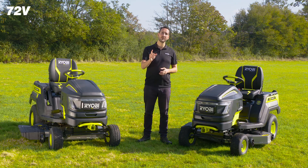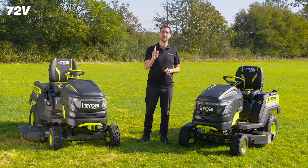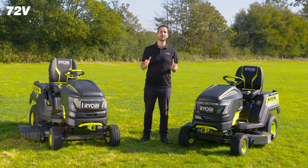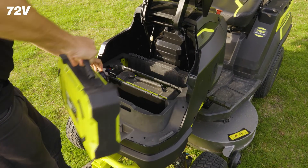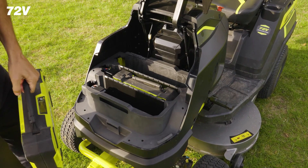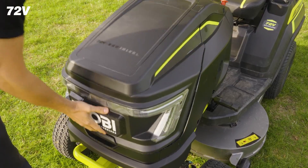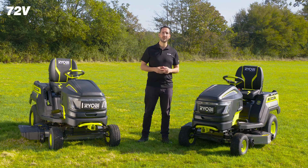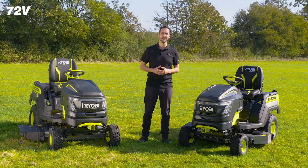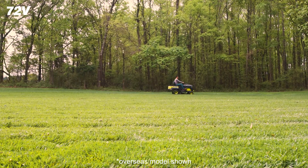We've packed 100 enhanced lithium-ion cells into just one battery to give you our most powerful Ryobi battery yet. Their removable design means users can easily swap out additional batteries when needed to achieve all-day runtime. We've combined our enhanced battery technology with our high-powered brushless motors to offer you all the power of petrol without any compromise.